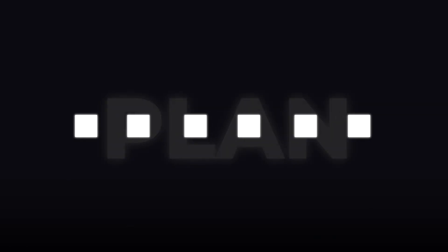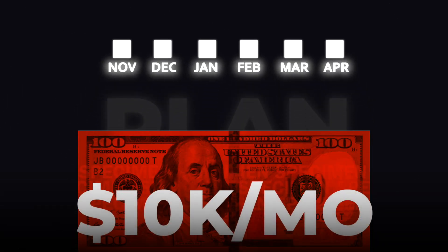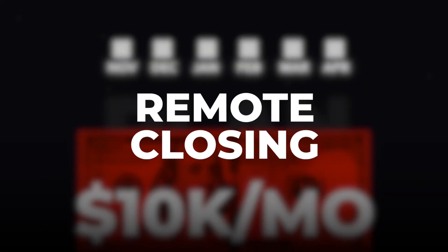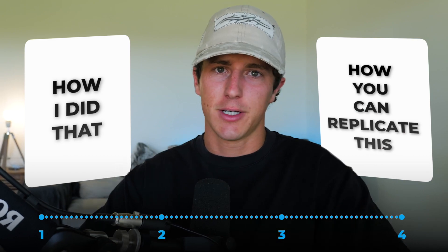Ladies and gentlemen, in this video I'm going to tell you exactly how you're going to go over the next 180 days from $0 to $10,000 a month online completely remote with remote closing. This is going to be an exact step-by-step guide on exactly how I did that and how you guys can replicate the exact same process.